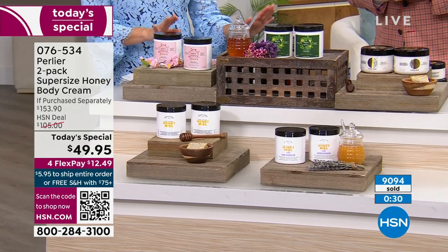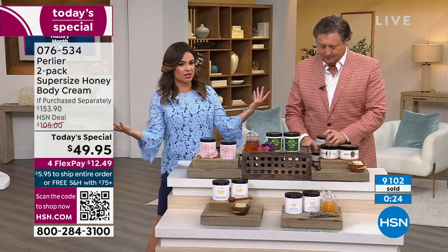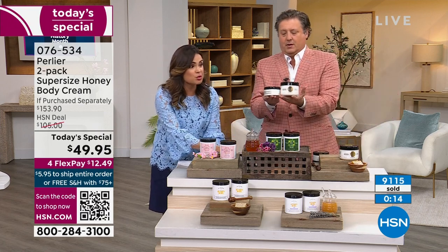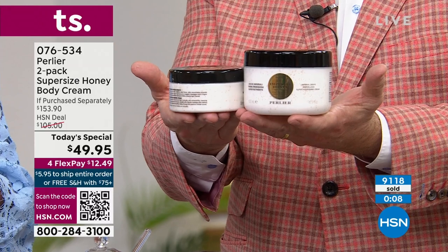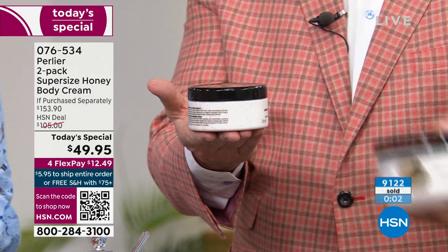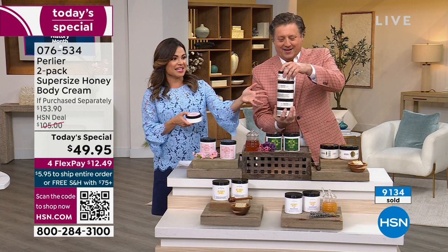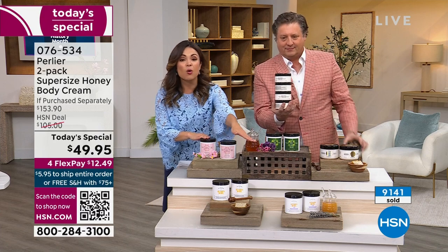Let's remind everybody about exactly how much value they're getting. You still get 30 days to try it — use it one time and you will know how special it is. The Today's Special is two of these nearly 17-ounce-sized jars. Typically one jar at a little over six ounces is right around the $40 mark. So the Today's Special is the equivalent of five of the regular size. Even the HSN deal after this Today's Special goes away is $105. Get yours while you can — lock it in on auto ship, especially if you want the cherry blossom or lavender.